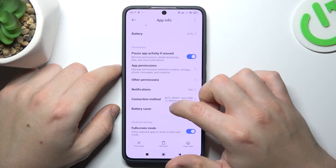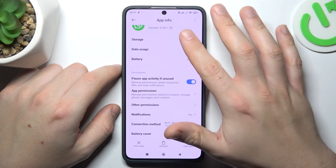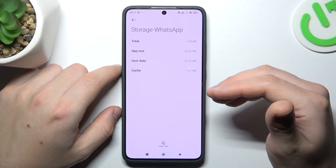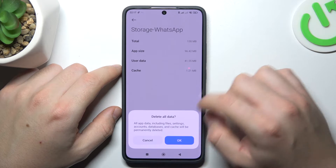Then go back. Now it's time to open the storage — but remember, before that make a backup of your messages. Click on clear data and choose clear all data.